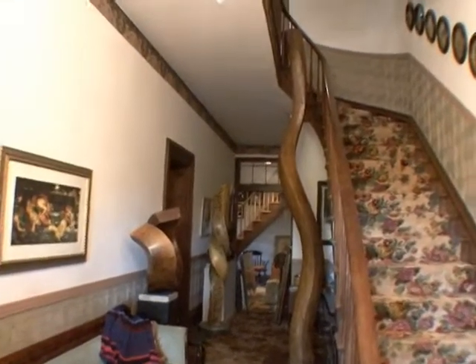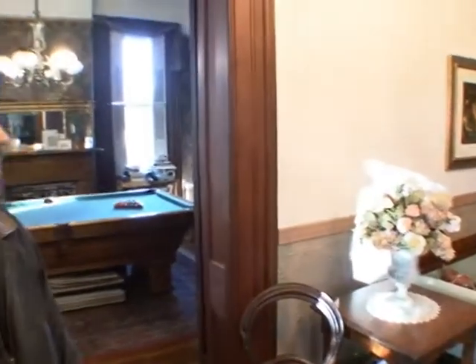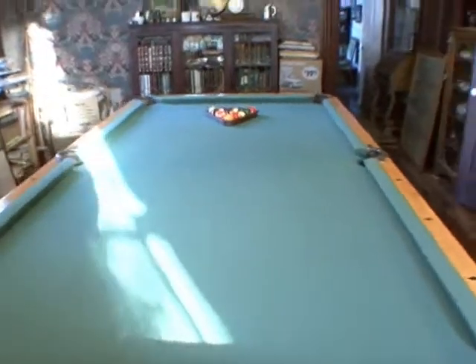This is again more warehousing. I try to rotate pieces, and some I end up liking so much I keep them for myself. I figured this would be a nice library slash office.